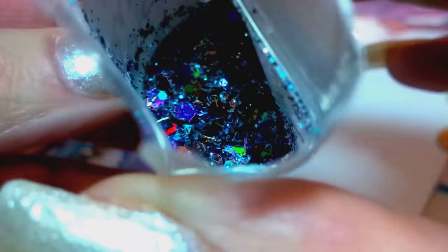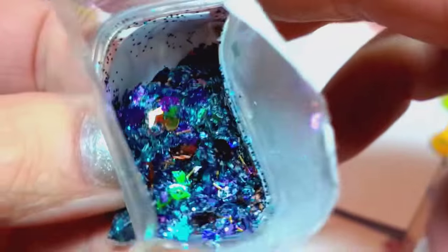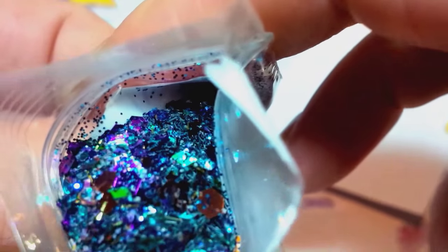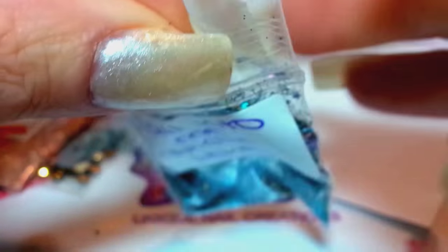Her mix has a lot of purples and golds in it. Look at that — isn't that gorgeous? Looks like there's some green in there too. Just a super pretty mix. Beautiful fall colors. Her name is Nicole Howell on YouTube, so definitely check her out.